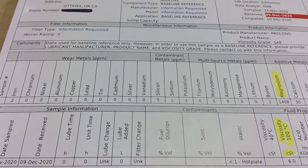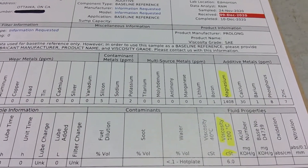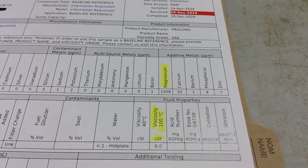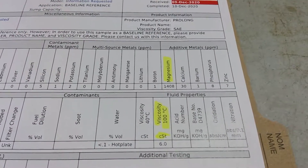Basically nothing much on the wear metals and contaminants — same thing, nothing spectacular. Multi-source something, and one ppm of boron, which is nothing. But what's interesting are the additive metals. If you look at calcium, barium, phosphorus, zinc — nothing much there. But magnesium is quite high.